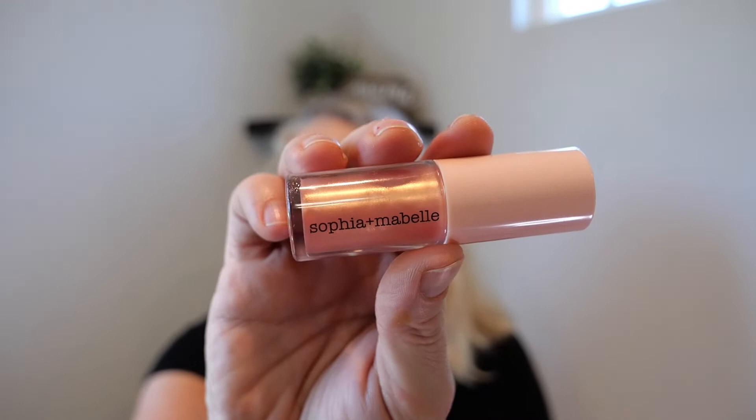This is just decluttering. This was really nice — Sophia and Belle — it's like a lip gloss, but I'm just not that into lip gloss. I could keep this, but I'm just decluttering. I have other products for my lips that I like more.